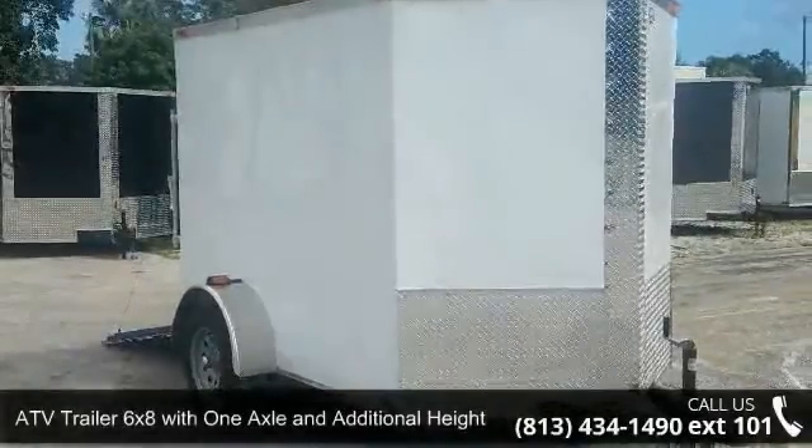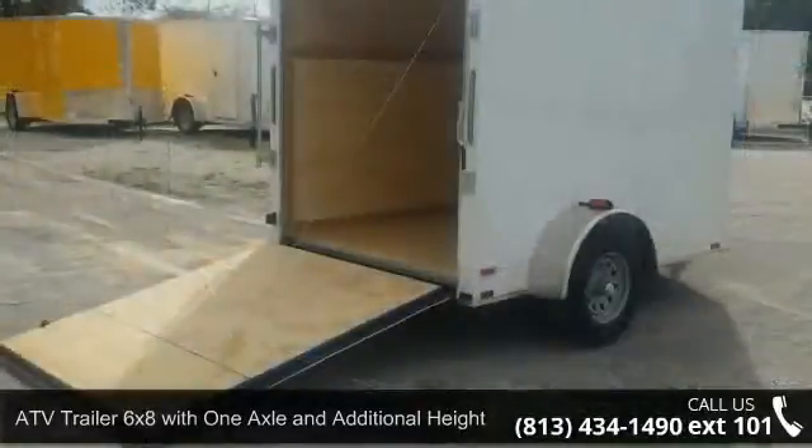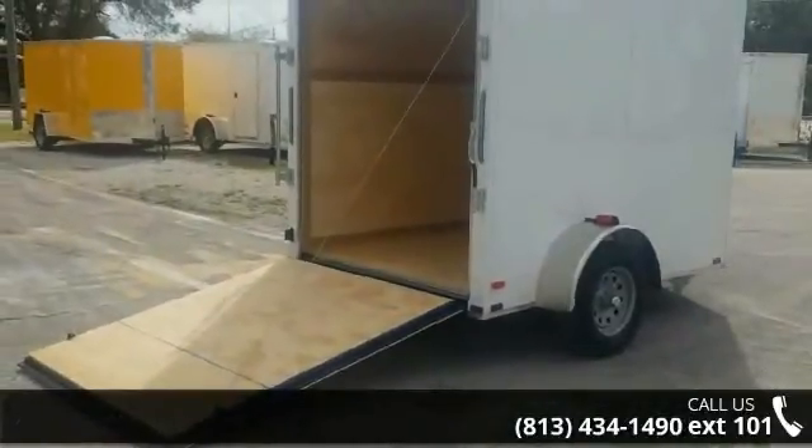Presenting the ATV trailer 6x8 with one axle and additional heights for sale. If you are looking for a quality trailer, consider this one.